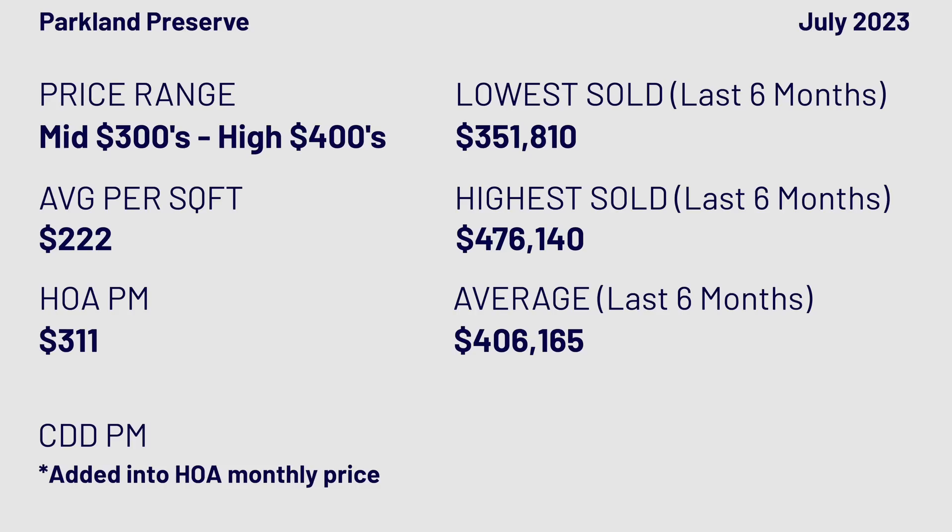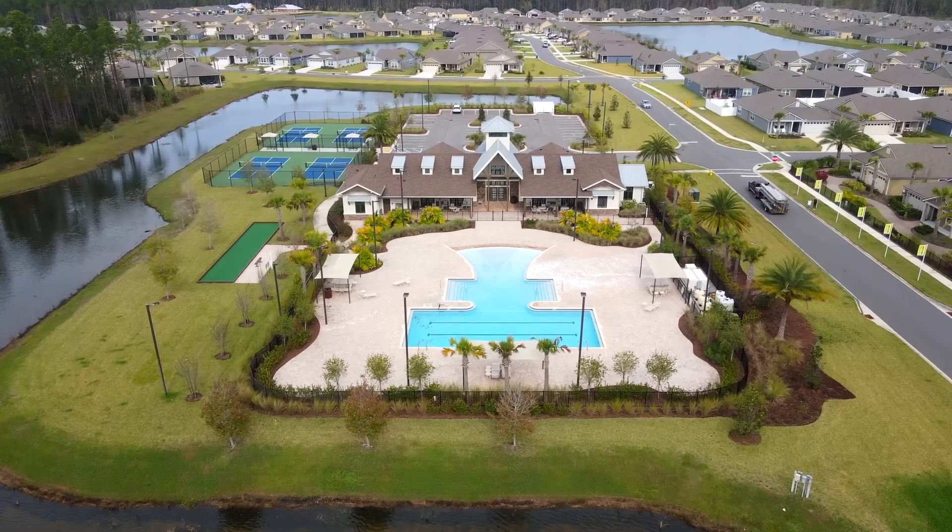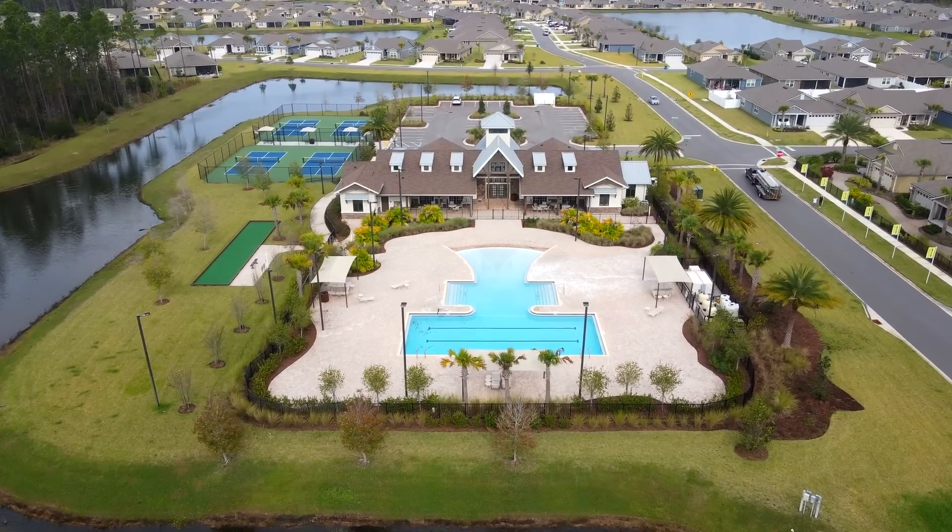Parkland Preserve doesn't have as robust community amenities as some others. They have a clubhouse, pickleball, and fitness. The community has only about 367 homes, so they're probably just about done selling.